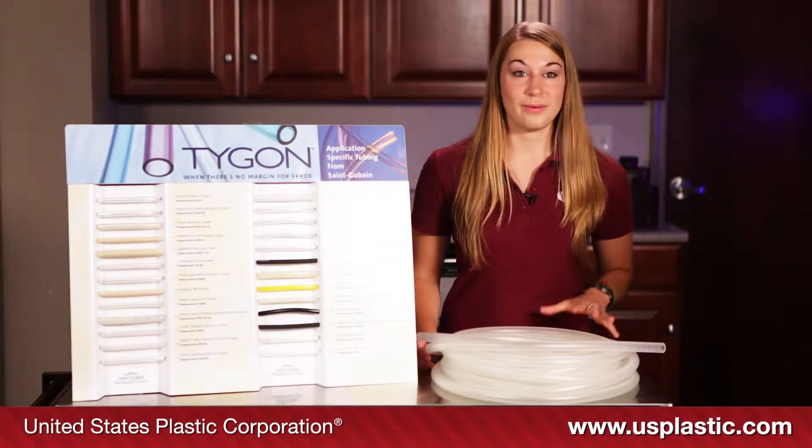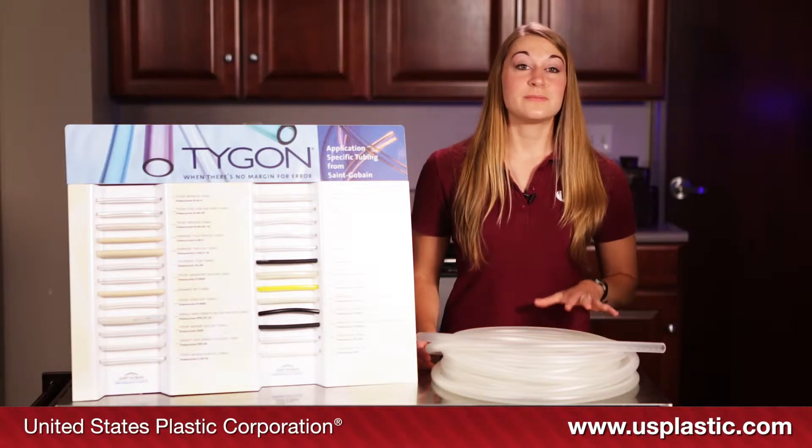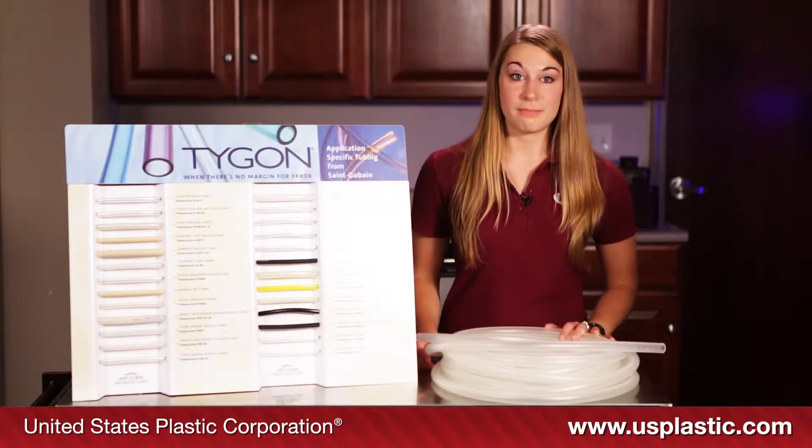Here we have Tygoprene pump tubing. This tubing is specifically designed for peristaltic pump applications. It can maintain a pump life of 500 hours.